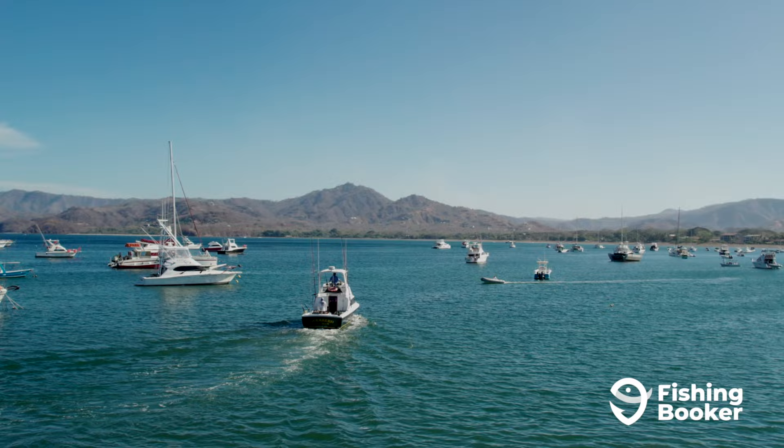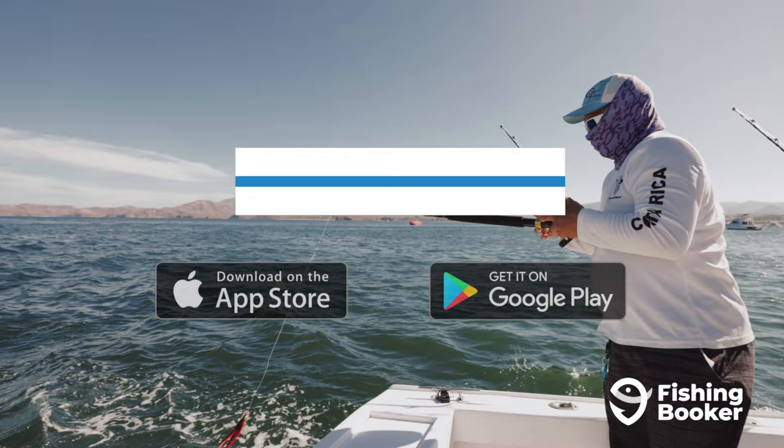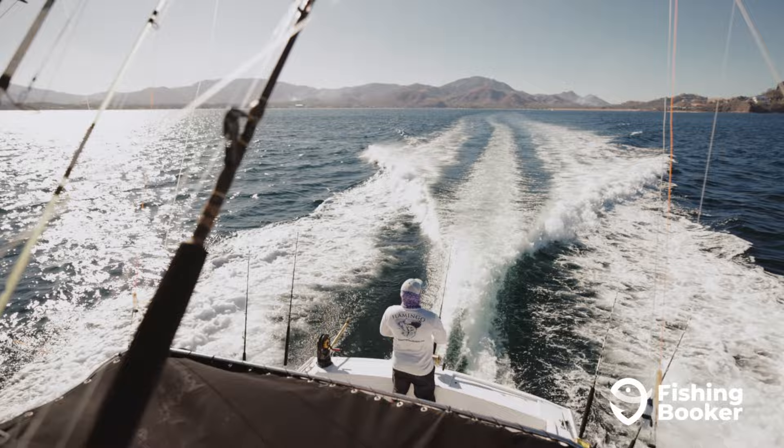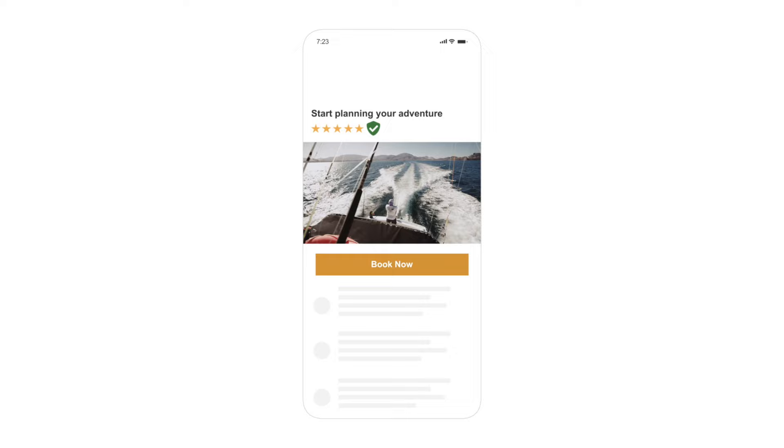If it's your first time hopping on a Costa Rica fishing charter, you can download the FishingBooker app from Google Play or the App Store, or just visit us online. With hundreds of local captains, verified reviews, and hassle-free booking, you'll save time and money and experience an exciting day on the water. So go ahead and download our app or head over to FishingBooker.com and start planning your adventure today.